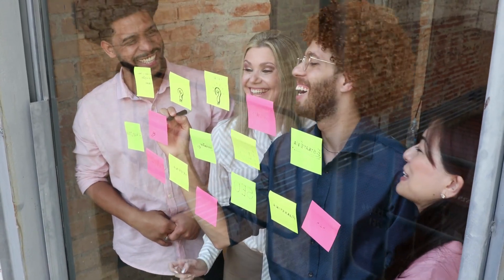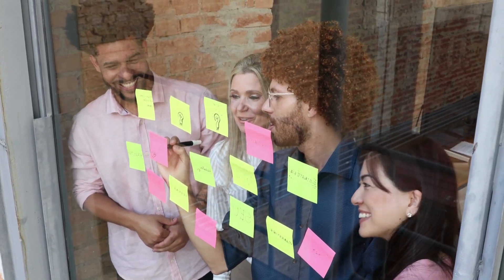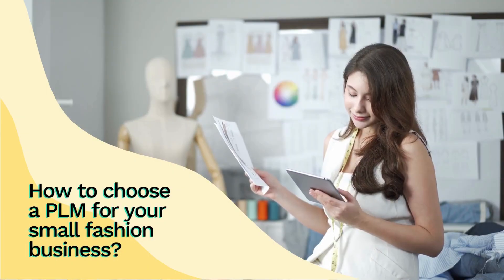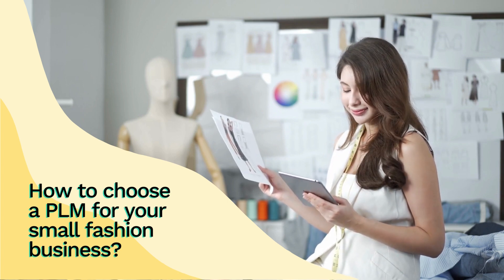PLM systems help you hold an advantage over big brands. As a small team, you're starting from a clean slate, and you don't need to weigh yourself down with a complex full-suite solution. The right PLM solution will provide your team with a central place for managing the product lifecycle efficiently and cost-effectively.